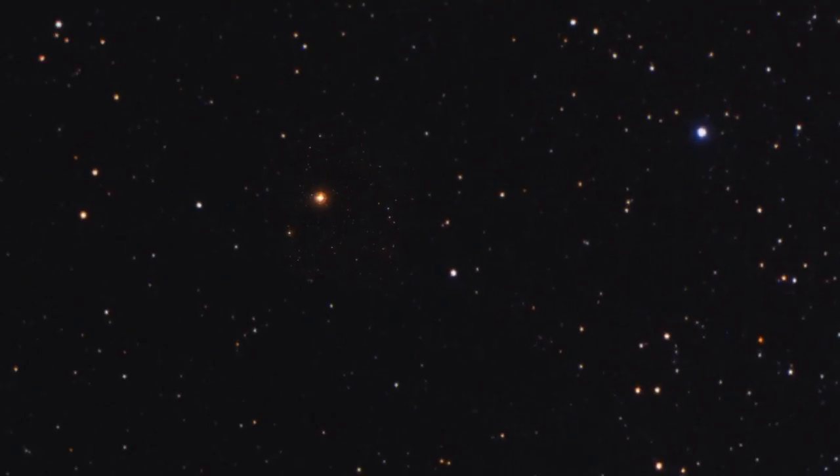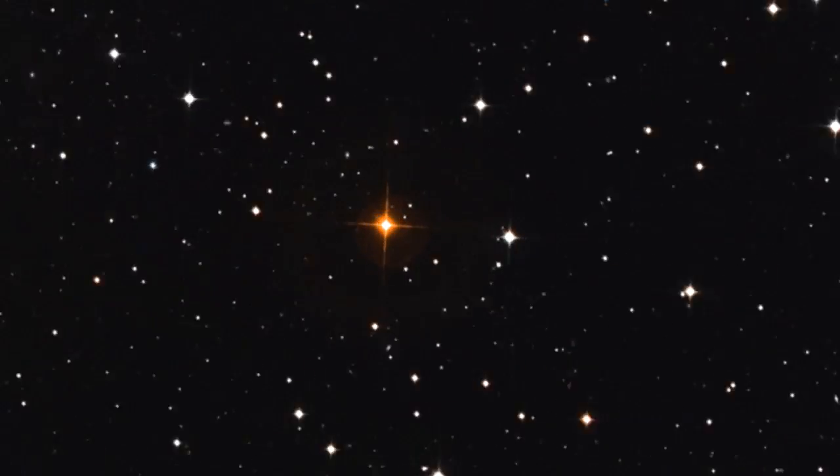The VLT interferometer has produced one of the sharpest images ever obtained of a star. The breathtaking sharpness of this image is equivalent to seeing the head of a screw on the International Space Station from the ground. These are really great examples of the superbly sharp vision that can be achieved with the VLT interferometer. In the future, this instrument will continue to be a valuable tool for astronomers studying the Universe in unsurpassed detail.